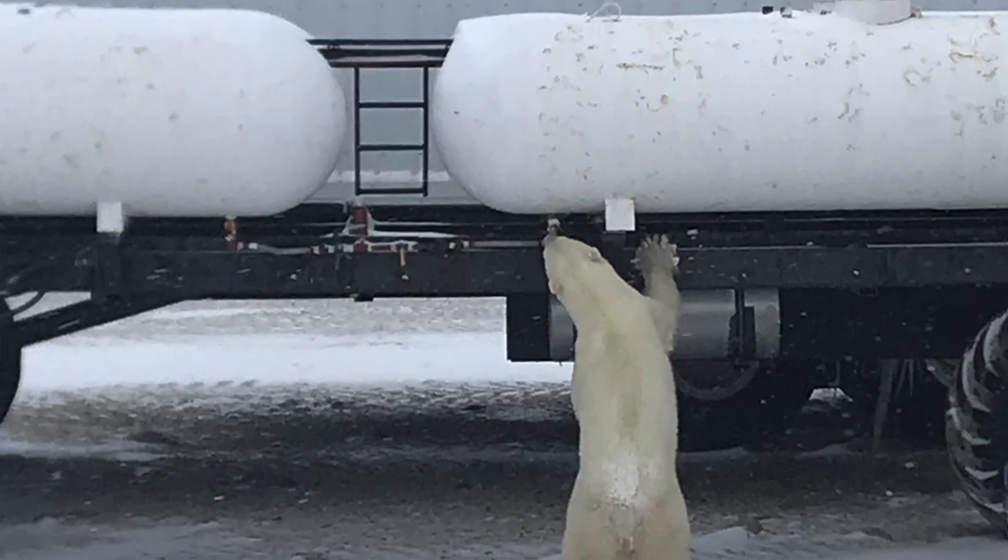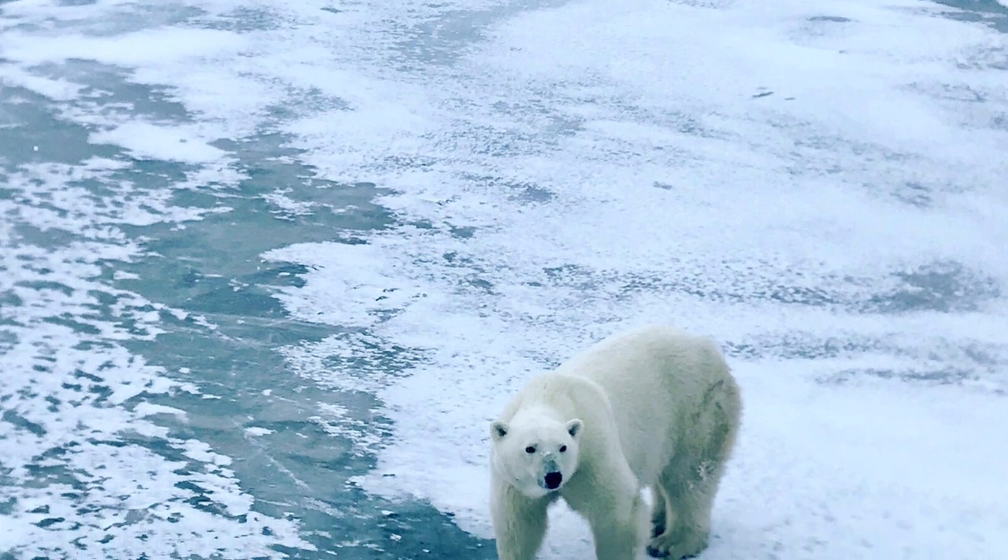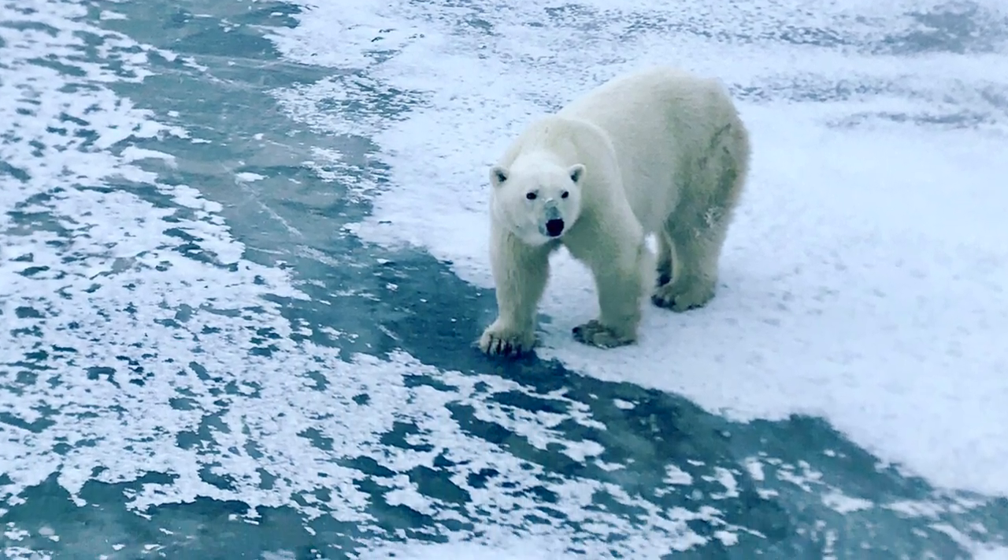These bears don't have to be tranquilized. Students can take pictures and download them into a database, compare them to bears that are already known in the database, and also start a new database entry for those that are not in there.